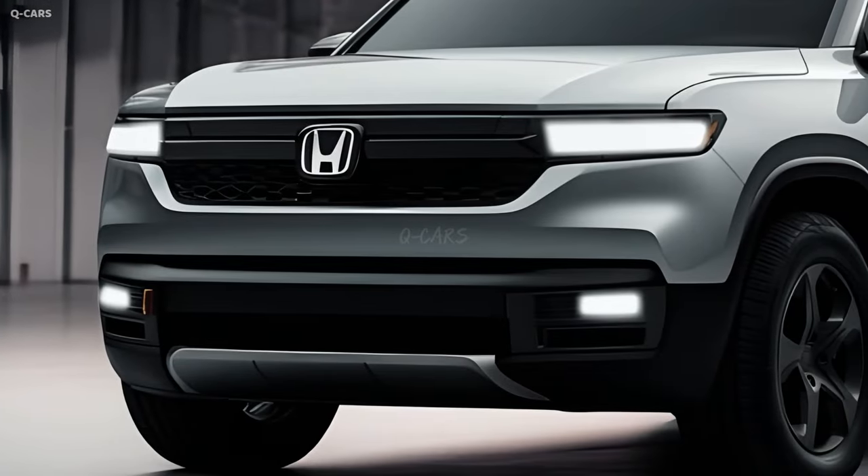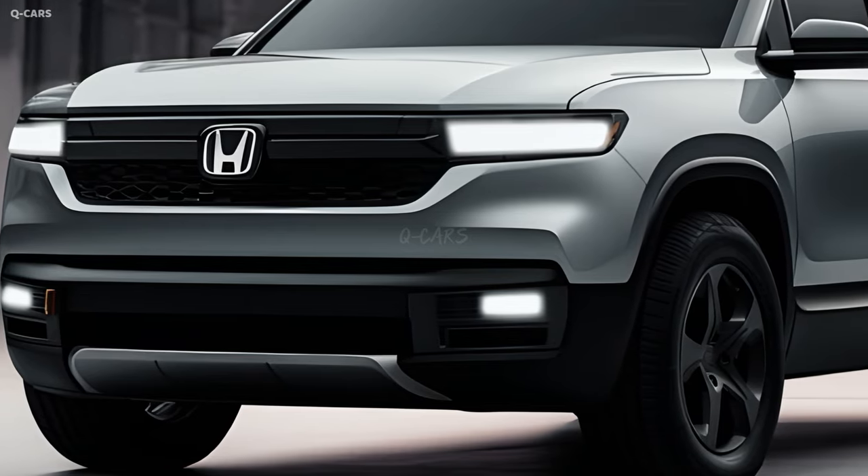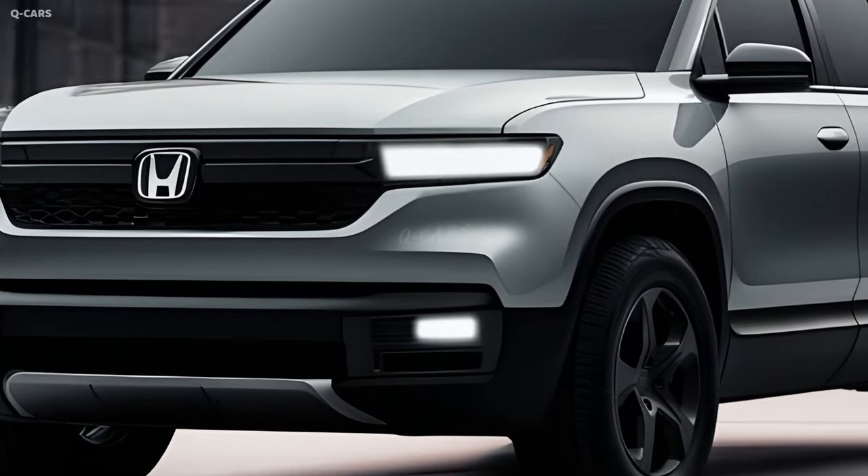New for 2025, the Honda Ridgeline is a midsize pickup truck distinguished by its unibody construction, smooth ride, and adaptable amenities.